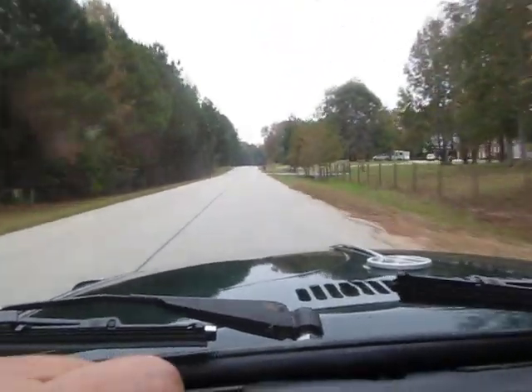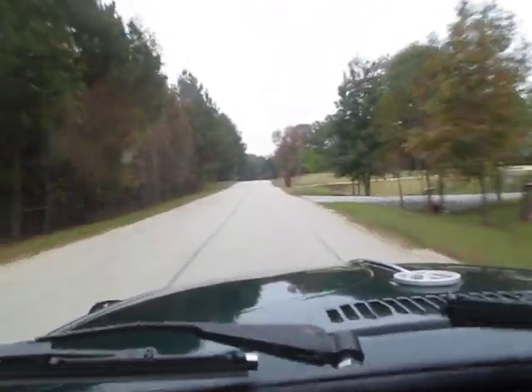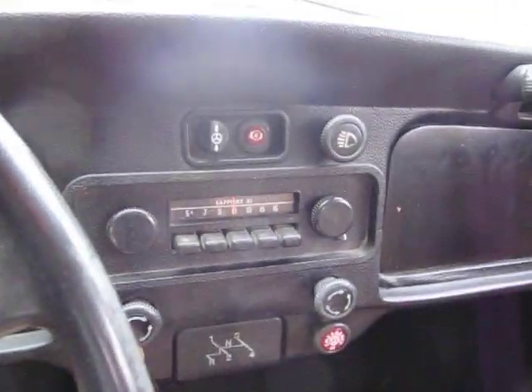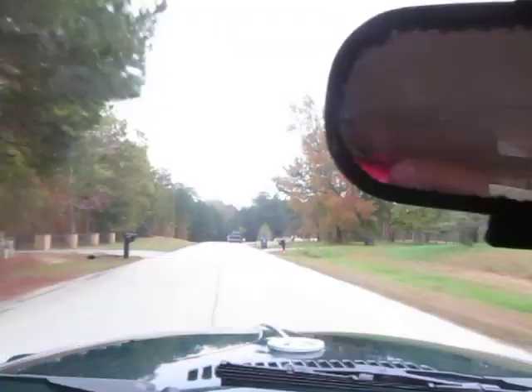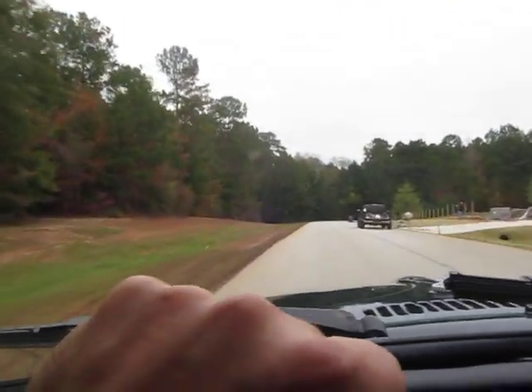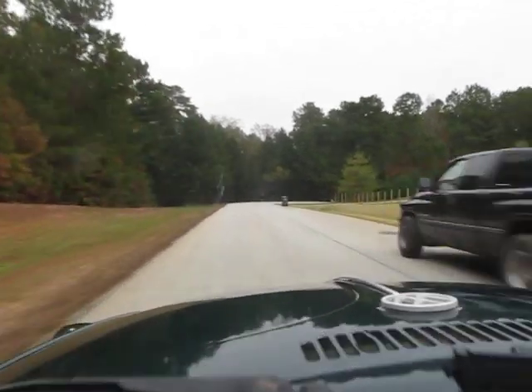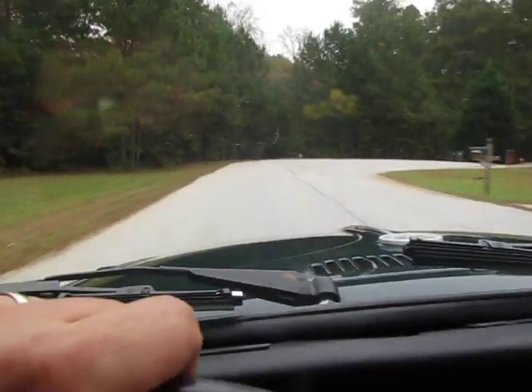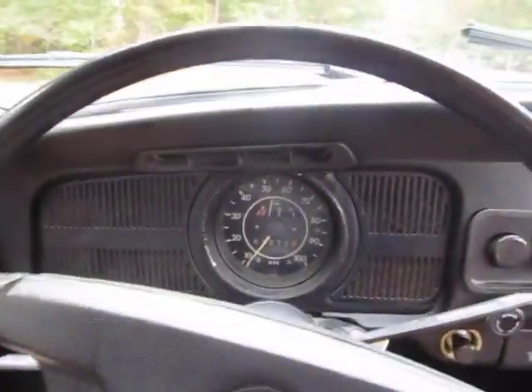The only thing that's missing — for me personally, I like my tunes and I'd probably put a new radio in it. It's got the original radio, but they never work. They're old AM radios from the 1970s. Brakes stop nice and straight — that's me slamming the brakes on right there.